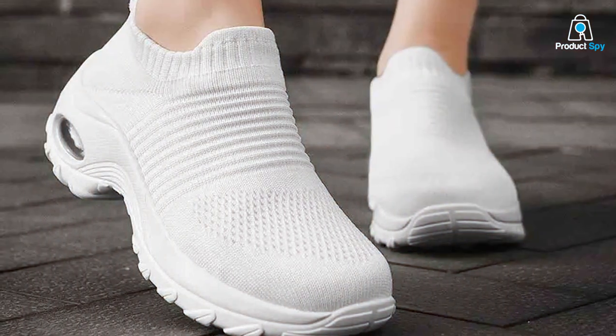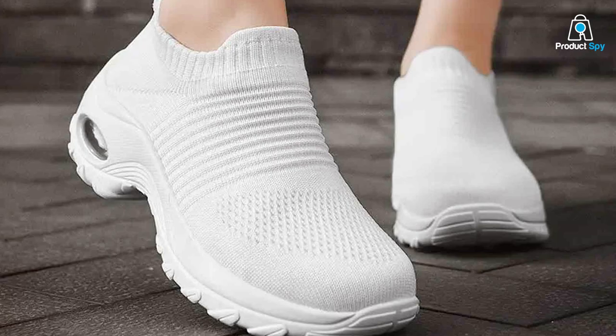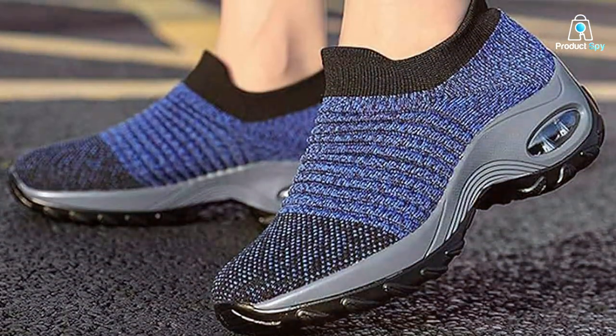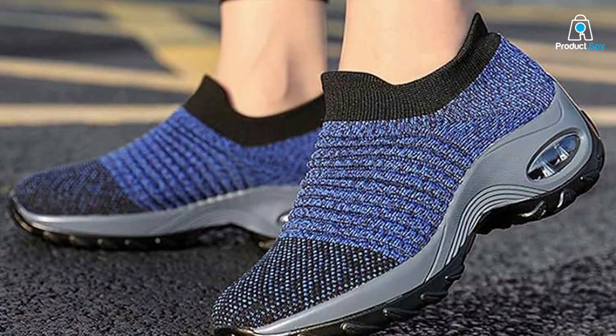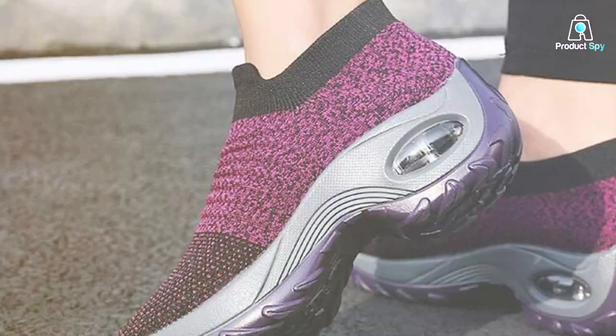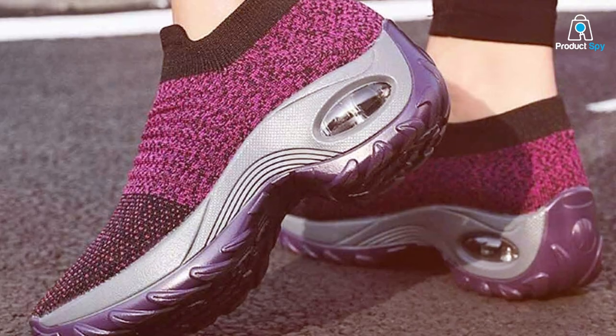Durability is also a key feature of these sock sneakers. The quality materials and robust construction mean they can take on the rigors of daily use without losing their shape or comfort. The range of colors and patterns available allows for personalization to your style, making them a versatile addition to any wardrobe. For those seeking a blend of ease, style, and comfort, these walking sock sneakers are a perfect choice.